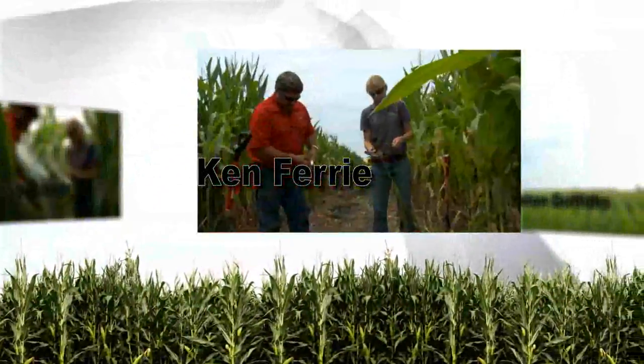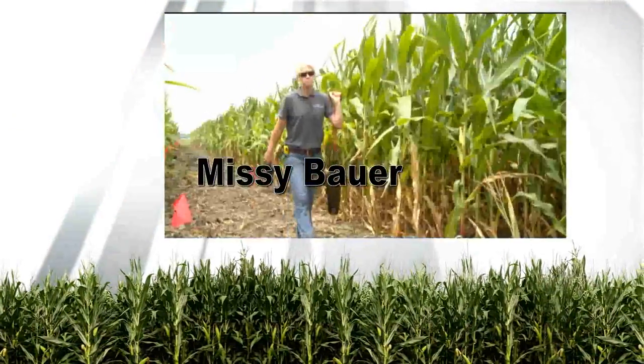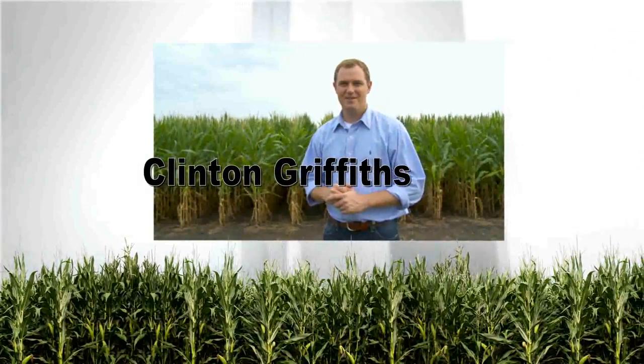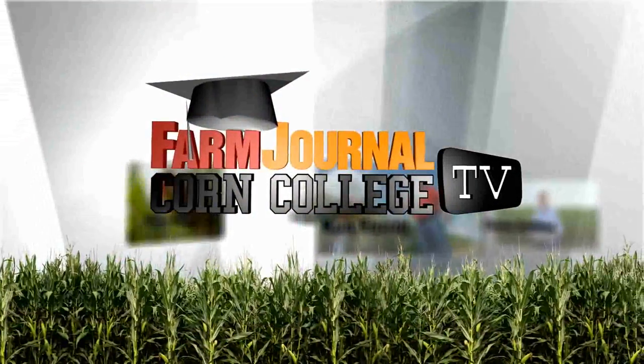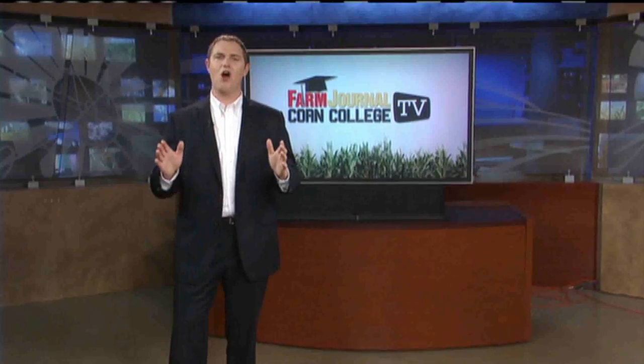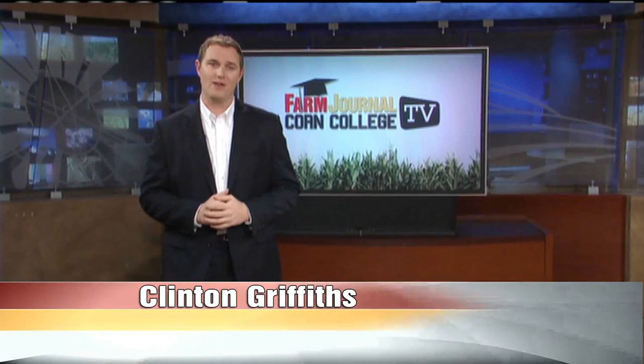Welcome to Corn College TV with field agronomist Ken Ferry, associate field agronomist Missy Bauer, Farm Journal's Margie Fisher, and host Clinton Griffiths. Hello there and welcome to class. Here at Corn College TV, we're working hard to give you quality tips and topics to think about as you plan for this upcoming growing season.